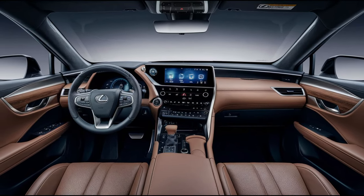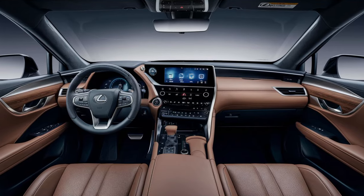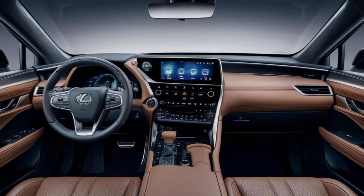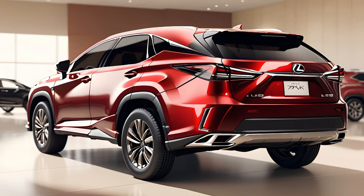The larger 14.0-inch infotainment screen is intuitive and user-friendly, ensuring all your entertainment and navigation needs are just a touch away.